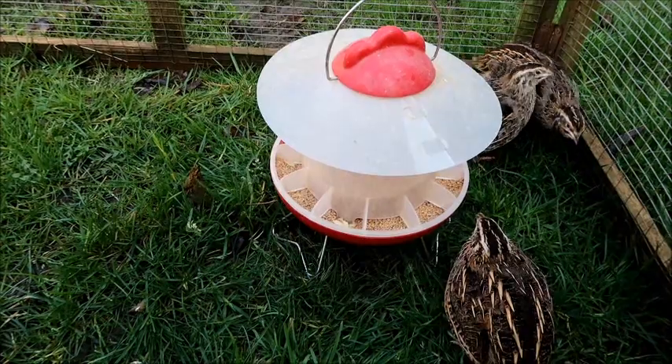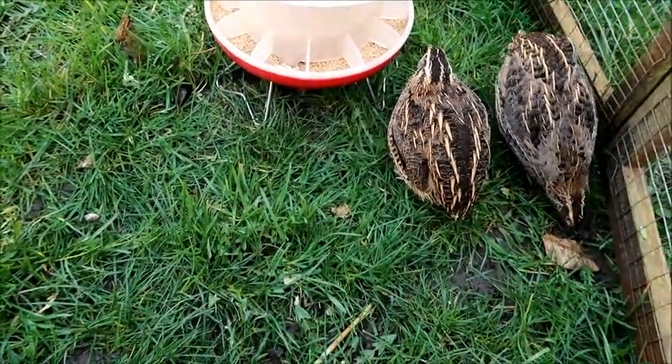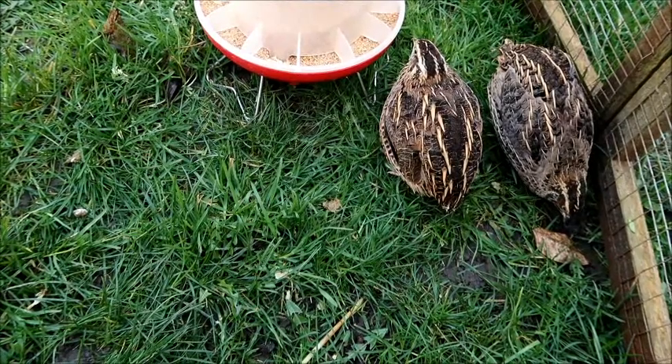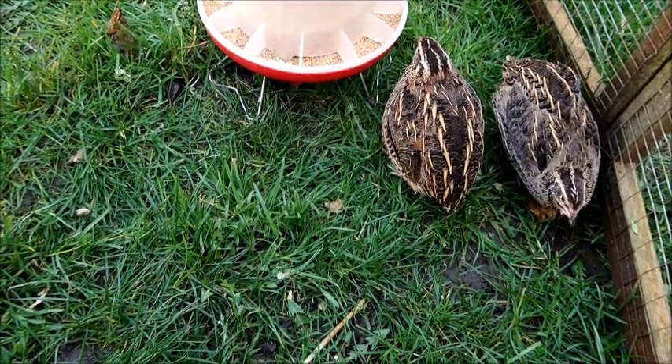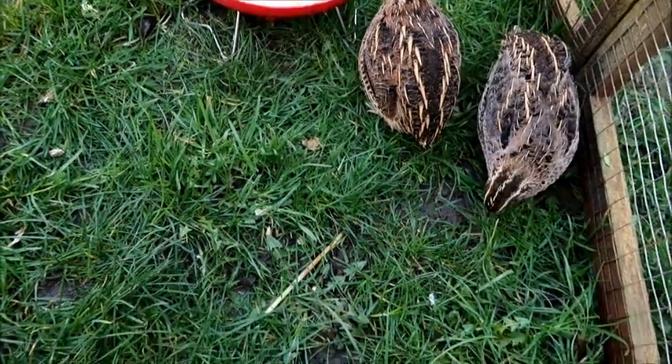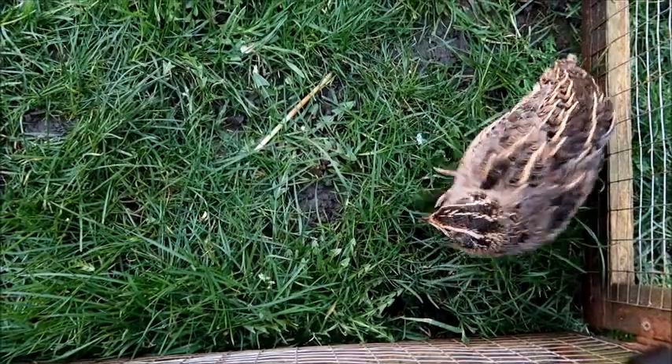I keep my quail in a four-foot by two-foot rabbit hutch during the night to protect them from predators and to help keep drafts out. Then during the day I keep them in a six-foot by four-foot rabbit run, and they really enjoy going out foraging in the grass for bugs and grubs, as you can see here.